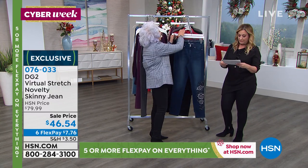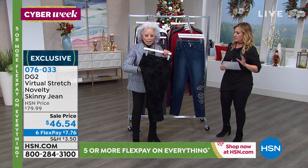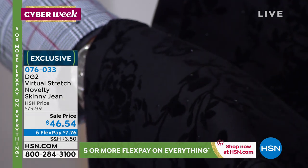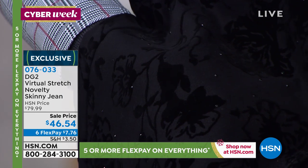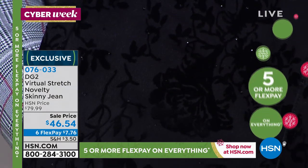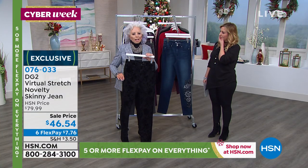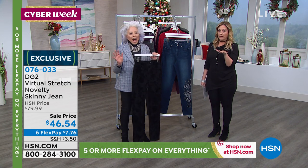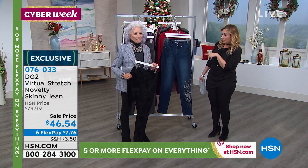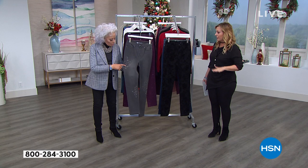Remember, they're all in virtual stretch, so you're going to get plenty of stretch. Inseam 28, 30, and 32 inches. Here is your black velvet flocking — I absolutely love those. They go so well with our velvet blazer. And you've got micro-faceted chips that look like real jet, heat-sealed on. I can't believe these are $46.54. The regular price is well below retail, but $46 for these jeans with all the extra embellishment — the flocking, the beading — is fabulous.